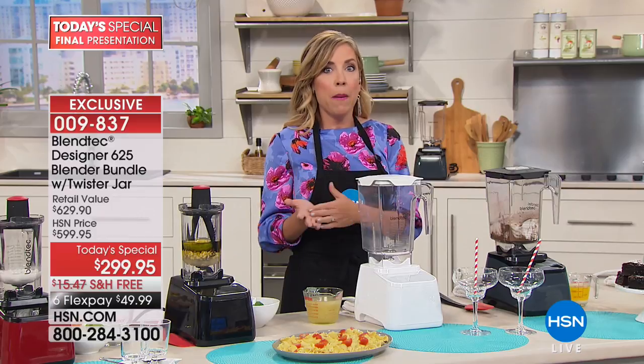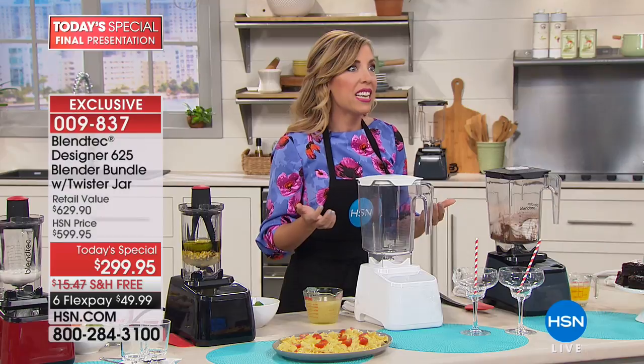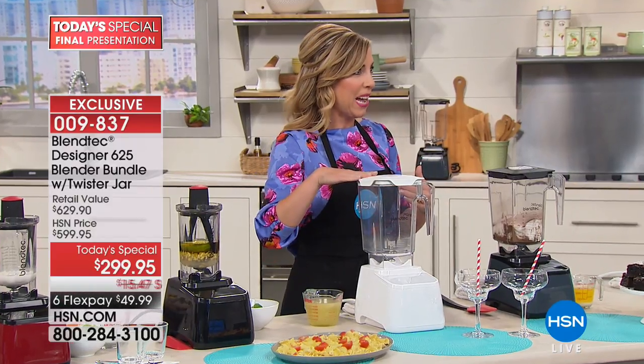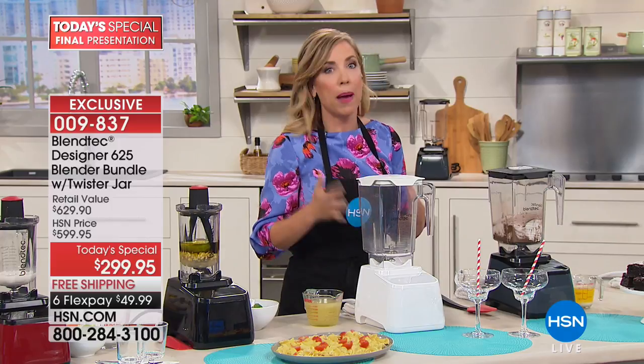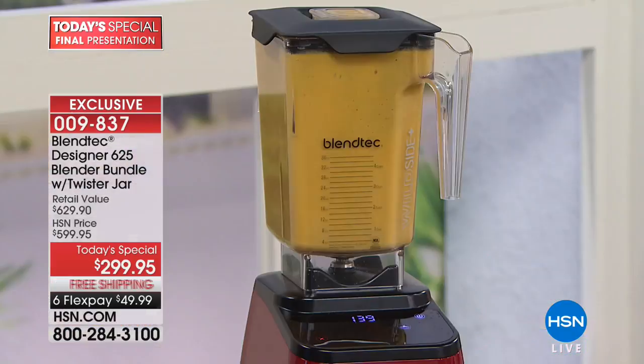You hear testimonials from people who say Blendtec bounced them back when recovering from an illness, or a hurdle in life. For families that want to get healthy, for athletes — there are NFL teams that have Blendtec fueling stations set up where they get all their fuel.